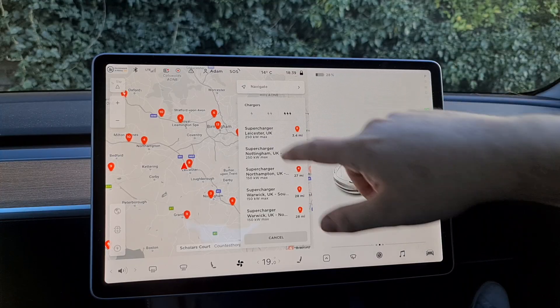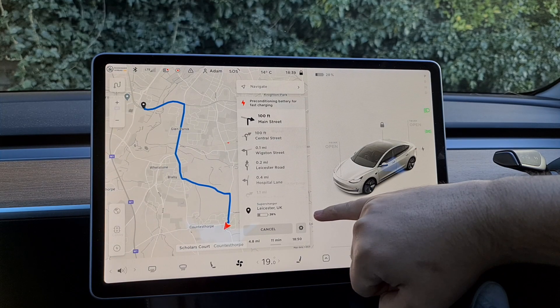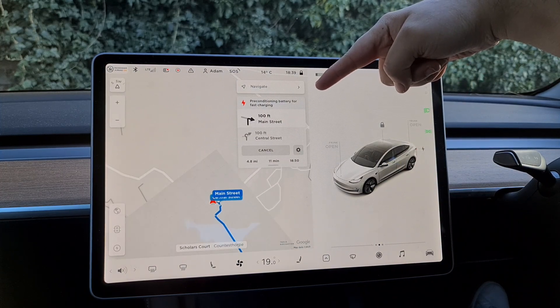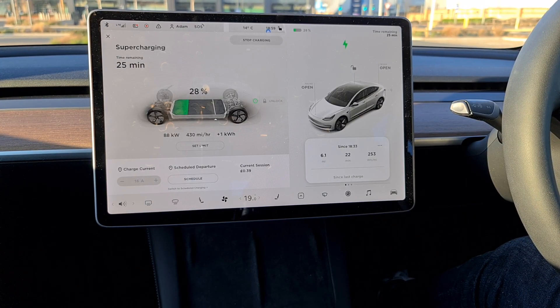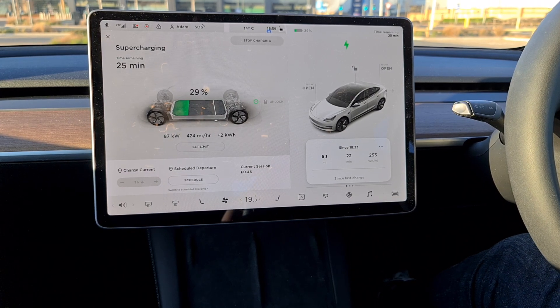Once you have selected your charging destination and set off, one of the first things you'll notice is my Tesla Model 3 has decided to precondition the battery. On a longer trip, this would happen as you get closer to the charger, and not from where you set off like in my situation. Preconditioning the battery is effectively putting the battery in an optimum position to accept the fastest charging speed. One of the biggest factors affecting charging speed is your battery temperature — ideally the battery needs to be nice and warm, which is where the preconditioning comes into play. The car will effectively generate heat for the battery to get it into that sweet spot.